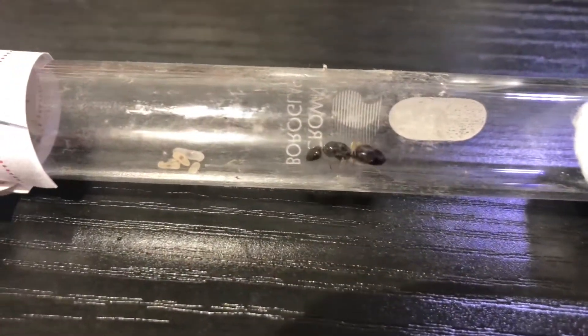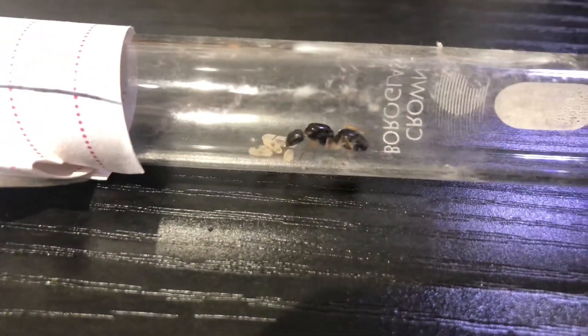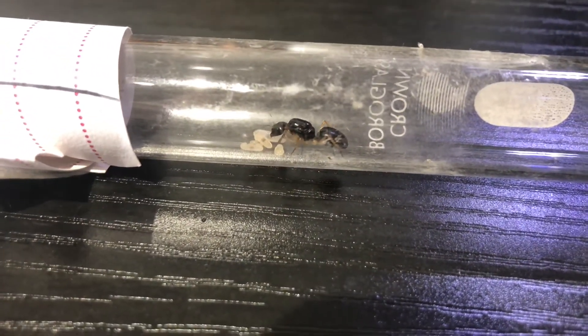Next up we have a single Camponotus Lowney queen. I caught her at the end of last summer, so a brood had no time to close into cocoons as winter crept up.